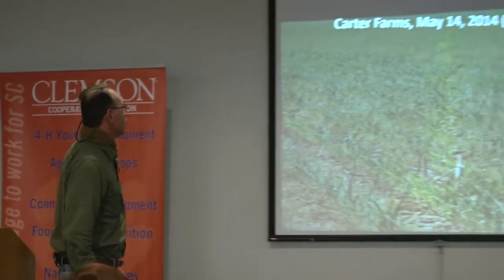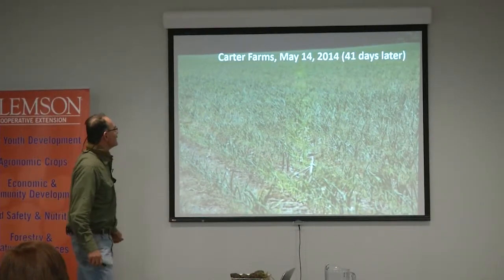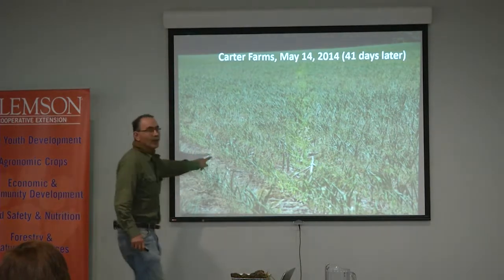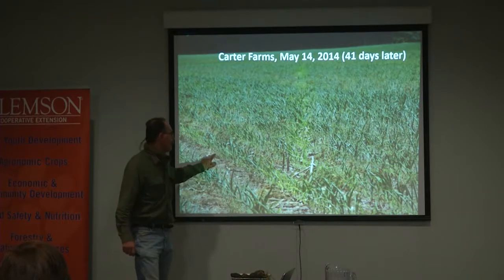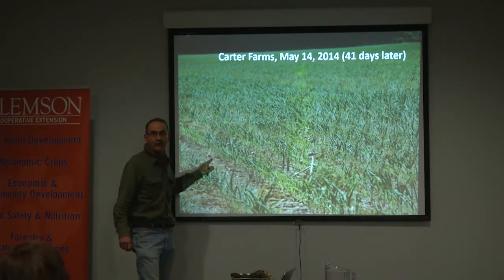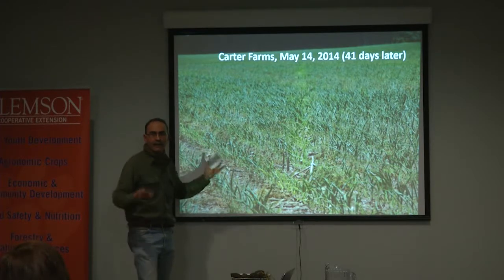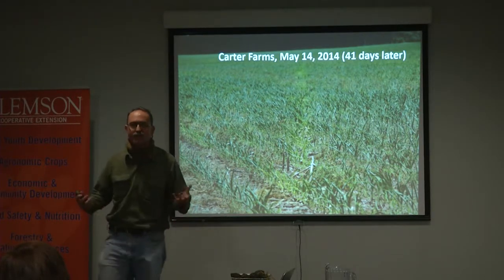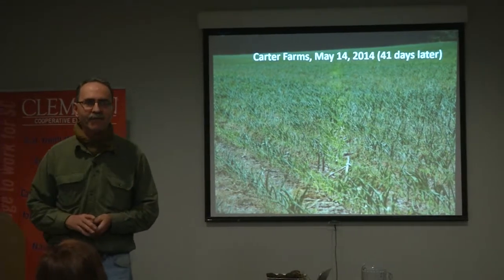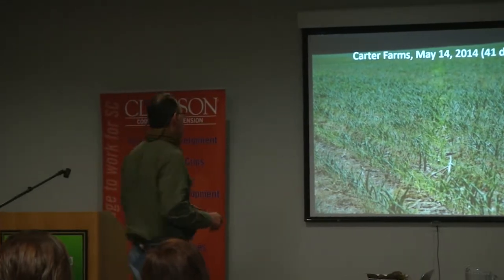41 days later, this is Jason's farm. We could see very, very little biomass — very little of what was in that cover crop. It had all been consumed by the soil. The soil, you can almost say, is like the rumen of a cow — it's being consumed.